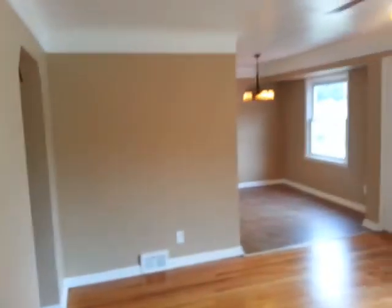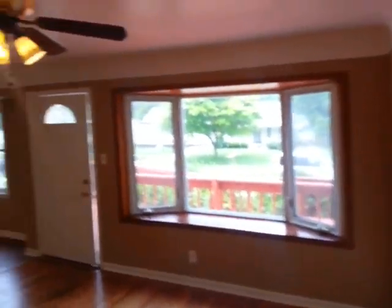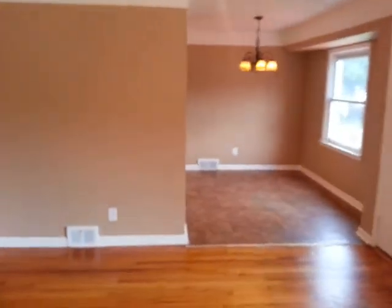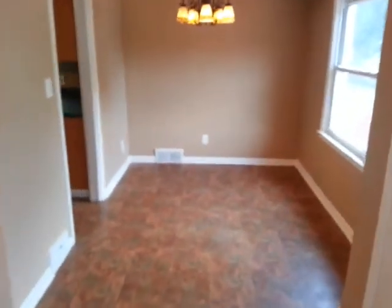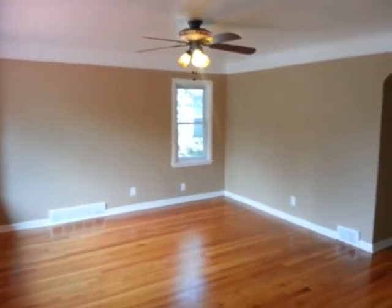As you walk in here, this is the living room. We have beautiful light fixtures throughout, beautiful hardwood floors, repainted everything, and a beautiful bay window at the front of the house. The dining room is through here as we're walking towards it.